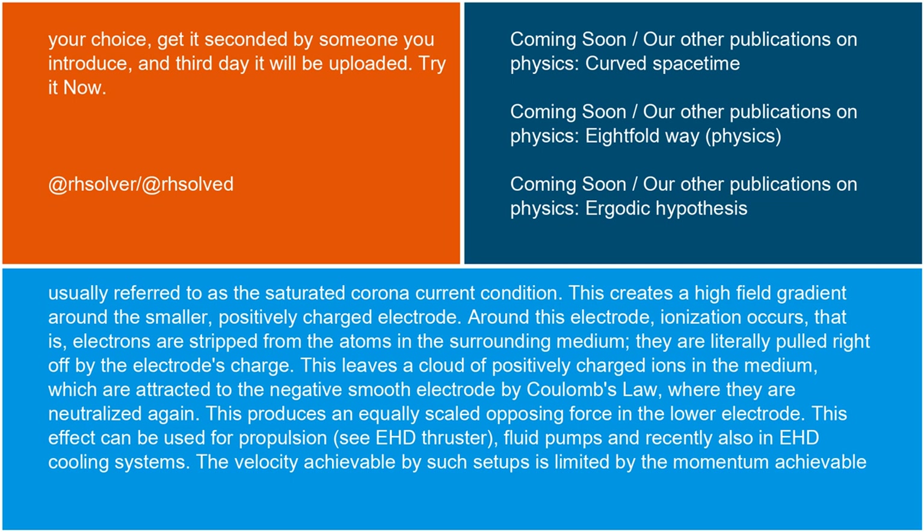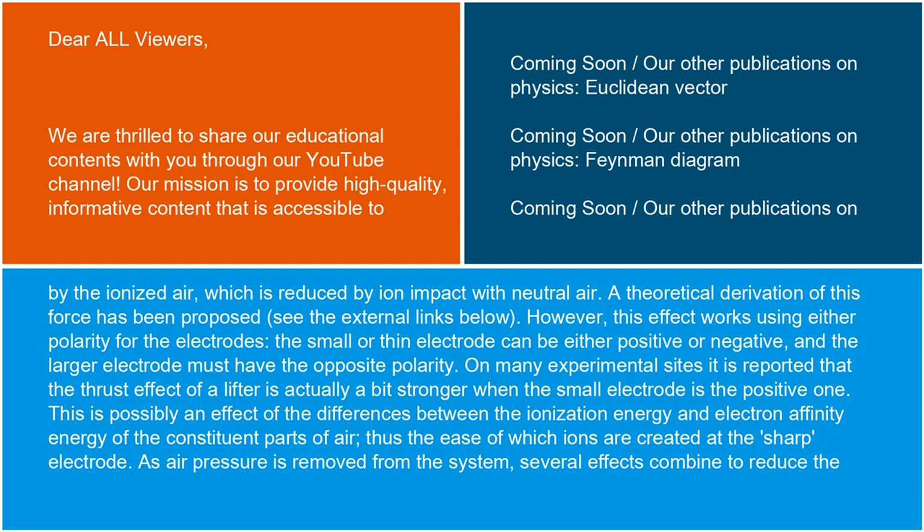This produces an equally scaled opposing force in the lower electrode. This effect can be used for propulsion (see EHD thruster), fluid pumps, and recently also in EHD cooling systems. The velocity achievable by such setups is limited by the momentum achievable by the ionized air, which is reduced by ion impact with neutral air. A theoretical derivation of this force has been proposed; see the external links below.